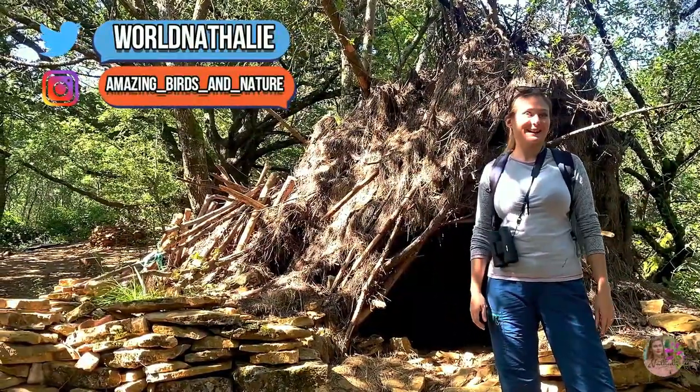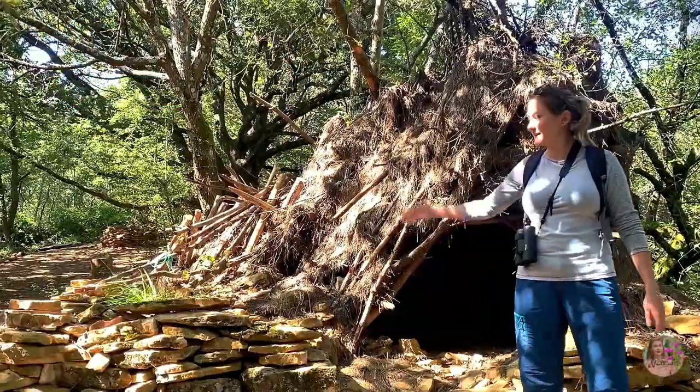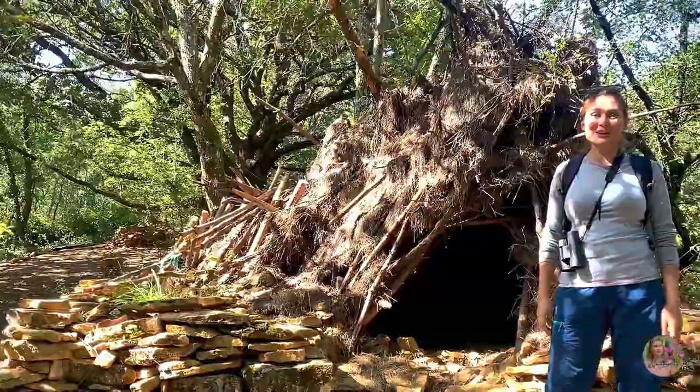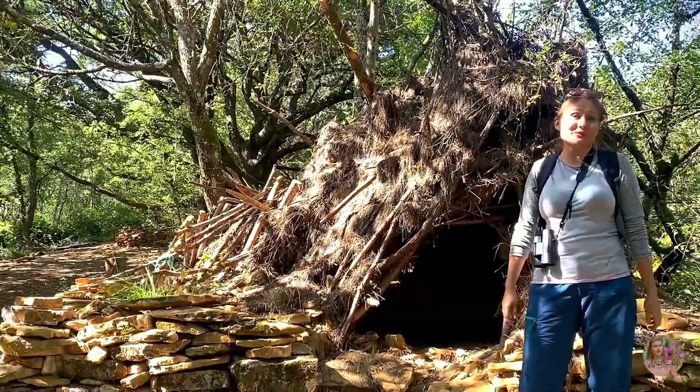I just explored a little forest hut. Kids here in France like to construct their own houses in the woods and play inside. This one is a great example of a forest house where kids store their stuff and just play.